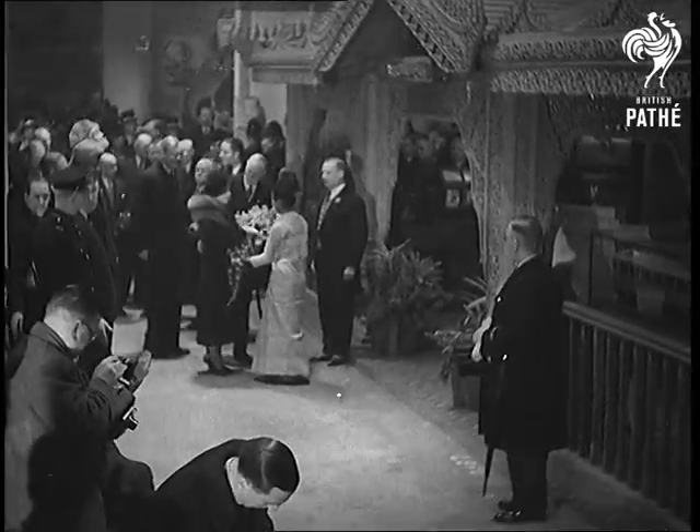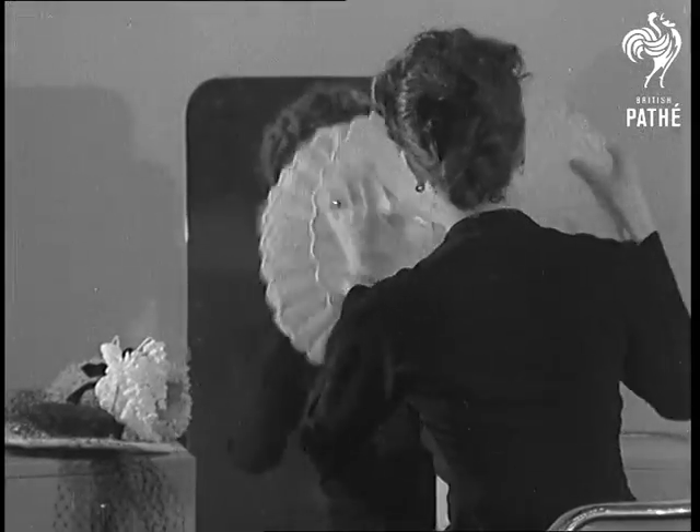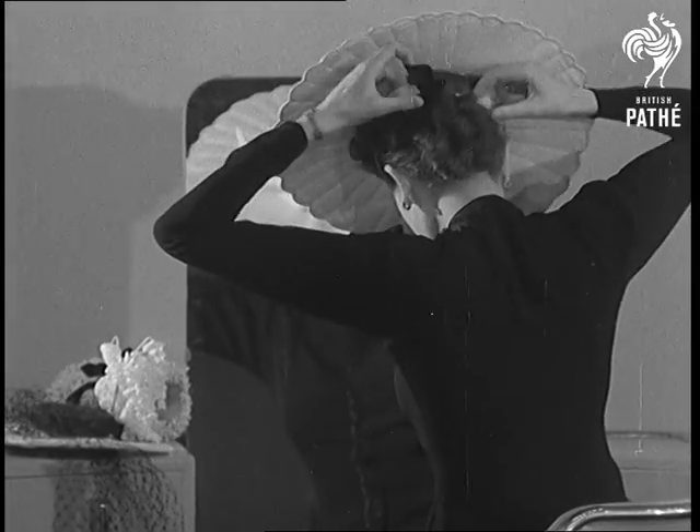By the way, Her Majesty is wearing a velveteen tailored coat with a silver fox fur and a velvet hat as she takes her place in the fashion theatre for the parade of clothes that British artists are designing for the world.